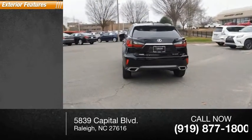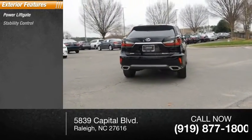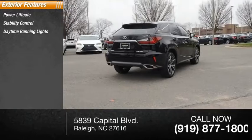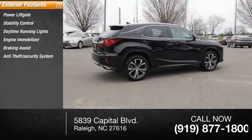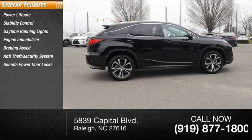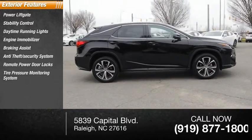Here are some of this vehicle's great options: Power Lift Gate, Stability Control, Daytime Running Lights, Engine Immobilizer, Braking Assist, Anti-Theft Security System, Remote Power Door Locks, and Tire Pressure Monitoring System.